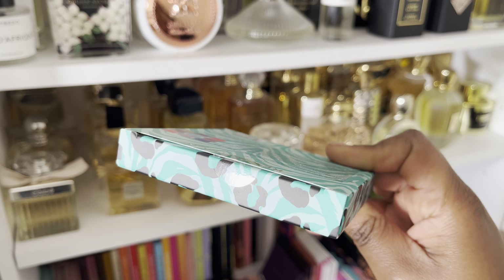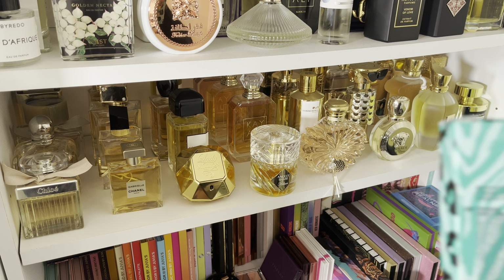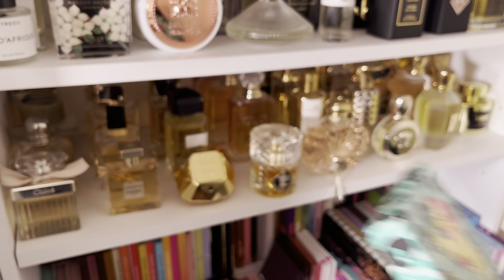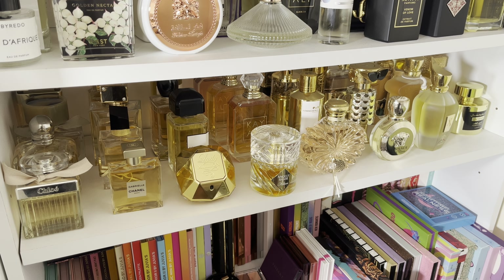If you're interested in eyeshadow palette declutters or declutters of any kind, or you like perfume collections, perfume videos, makeup tutorials, makeup recommendations, or fashion videos, definitely subscribe — you are in the right place. So without further delay, let's get to it.